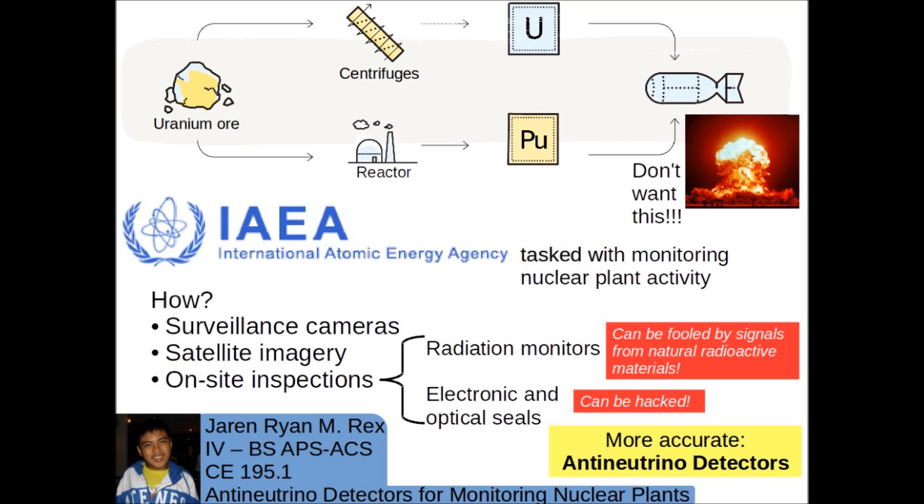You might think that nuclear science is bad because it gave us bombs used in catastrophic nuclear wars. The International Atomic Energy Agency, an organization within the United Nations, sees to it that nuclear science is not used this way. As such, they monitor nuclear plants all over the world to check if any unauthorized nuclear activities are being carried out. They do their utmost to keep the world safe from catastrophic nuclear war.